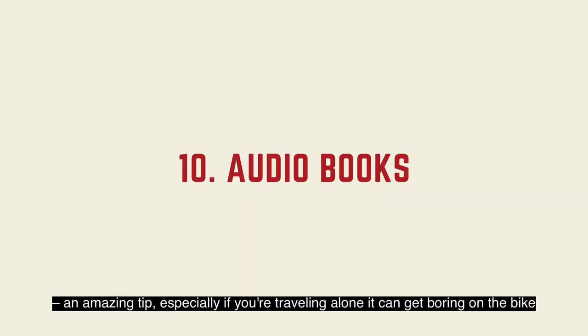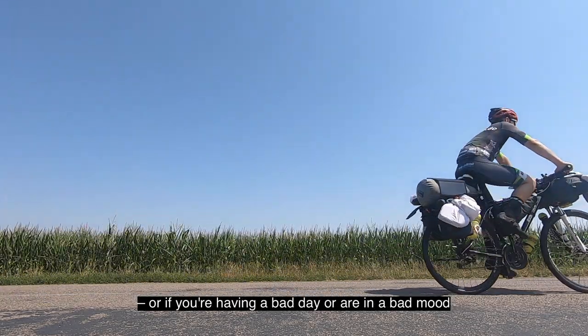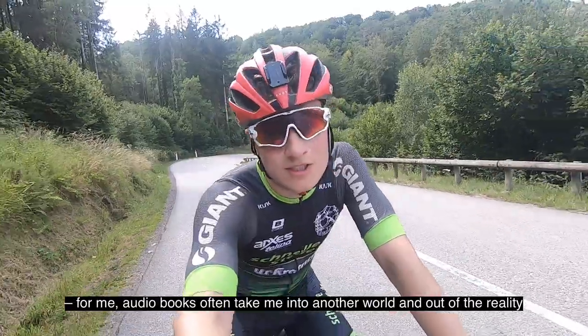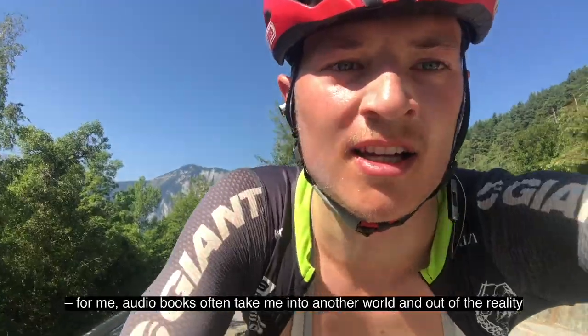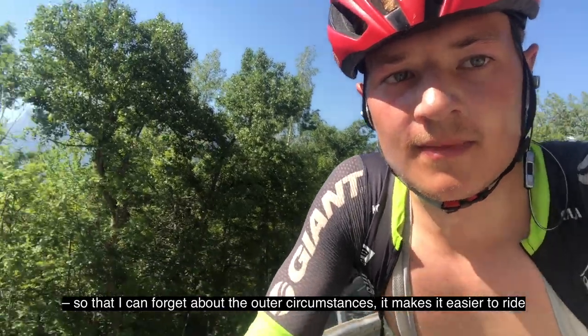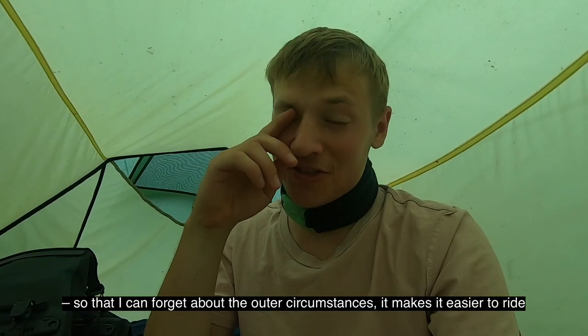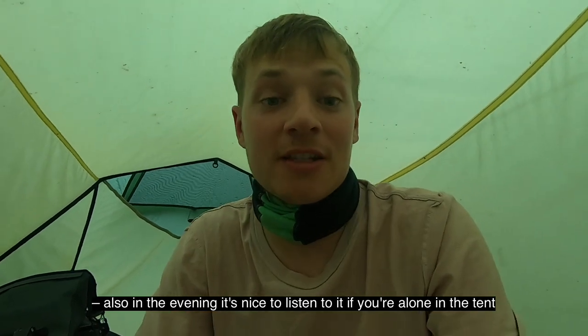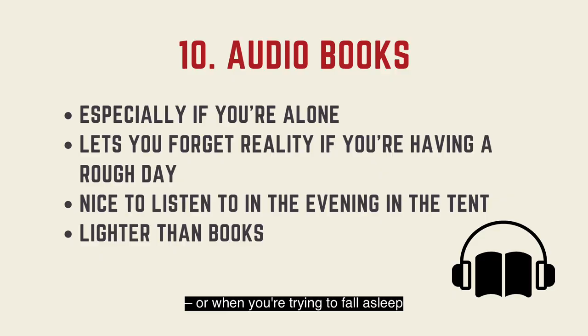Download audiobooks — an amazing tip, especially if you're traveling alone, as it can get boring on the bike, or if you're having a bad day or in a bad mood. For me, audiobooks often take me into another world and out of reality, so I can kind of forget about the outer circumstances, and it makes it easier to ride. Also, in the evening, it's nice to listen when you're alone in the tent or trying to fall asleep, and it also saves weight compared to real books.